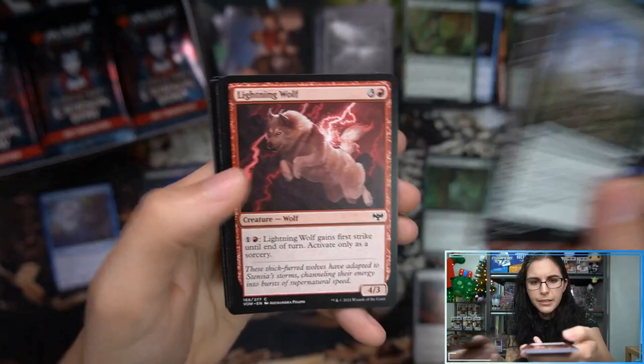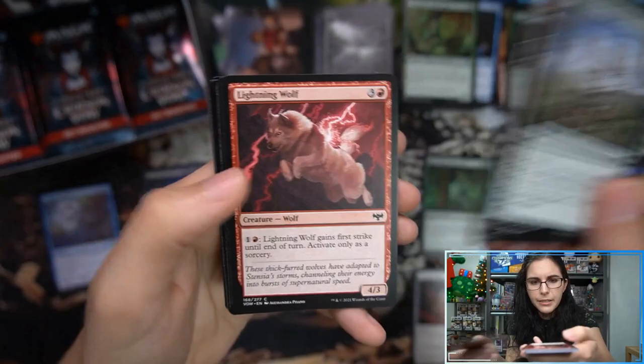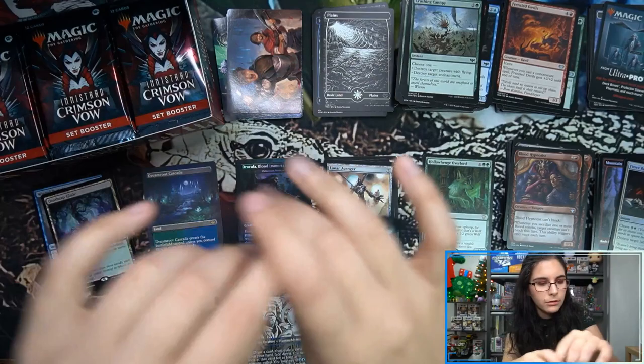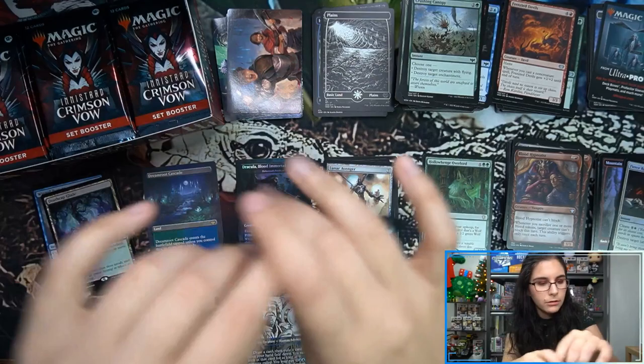That is beautiful — oh we have a foil Mountain! Hello there, foil basic. We have Jacob Hawken, Inspector showcase mythic, Death-Cap Glade, Fierce Retribution, and Lunar Avenger from Fifth Dawn. We are almost at the halfway point here for this box.